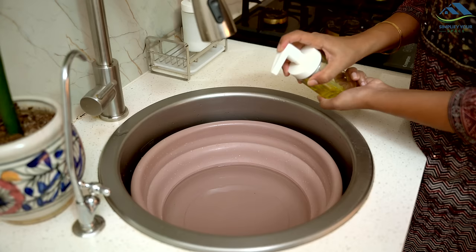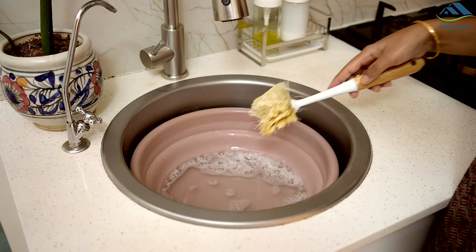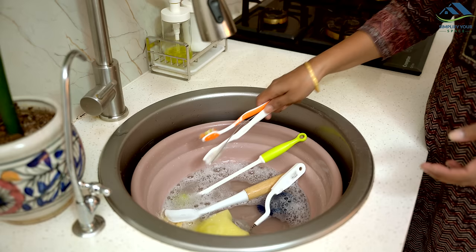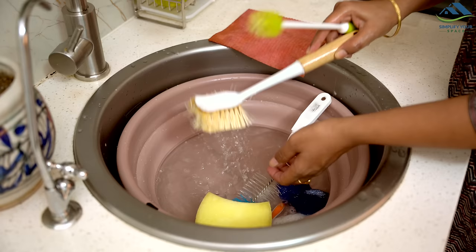Dishwashing tools can collect food particles and start to smell if not cleaned. Once a week, soak your brushes, sponges, and scrubbers in hot water and baking soda for 30 minutes. This process kills germs and cleans them thoroughly.